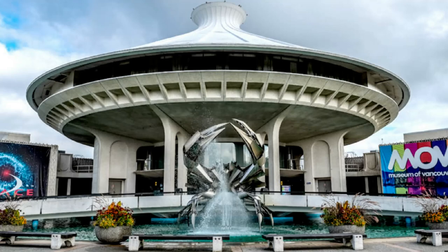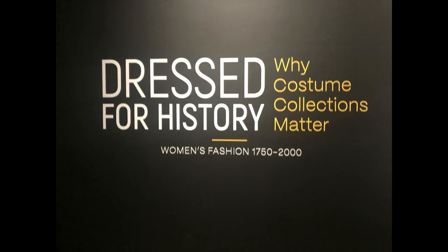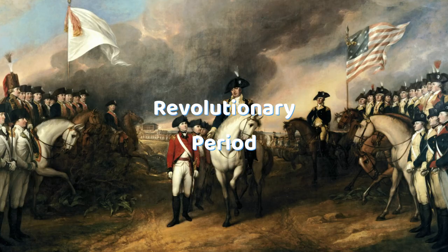In 2023, the Museum of Vancouver hosted an exhibition of the evolution of dresses and female accessories, featuring examples from 1750 through the turn of the millennium.